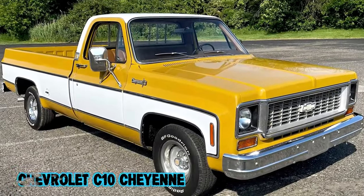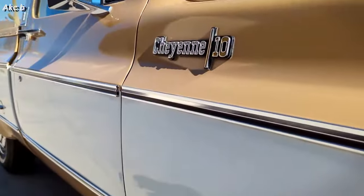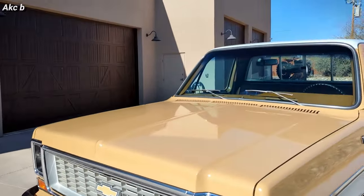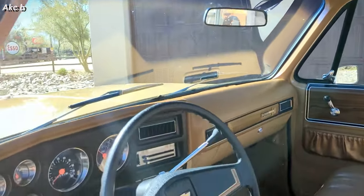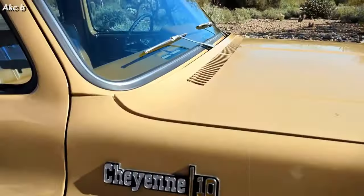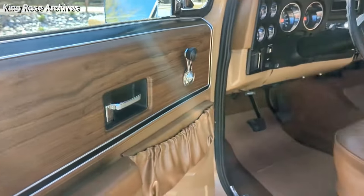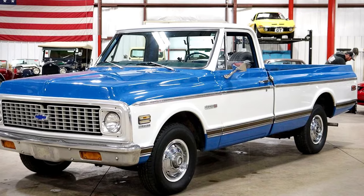The Chevrolet C10 Cheyenne is part of Chevy's CK series, where C stands for two-wheel drive and K is for four-wheel drive. When the Cheyenne first hit the streets in the early 70s, it was like Chevy was saying trucks aren't just for hauling stuff — they can be comfy and cool too. They threw in some fancy features from their cars like better radios, carpet, and even some slick two-tone paint jobs.